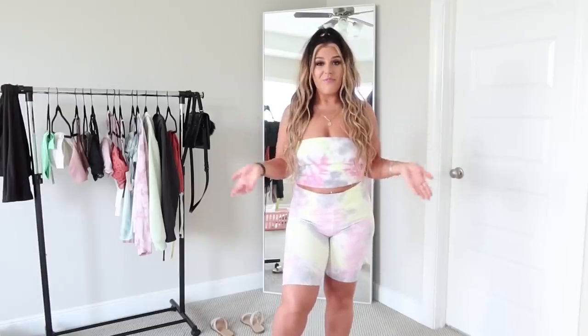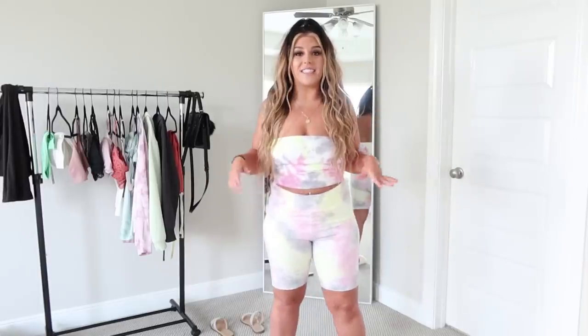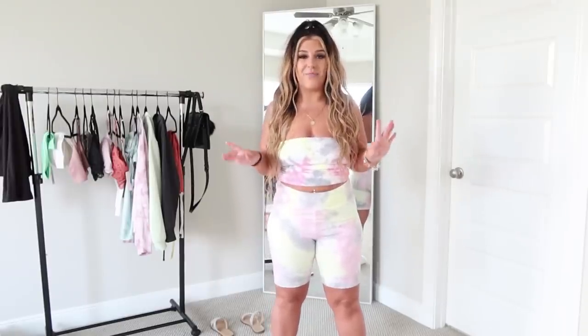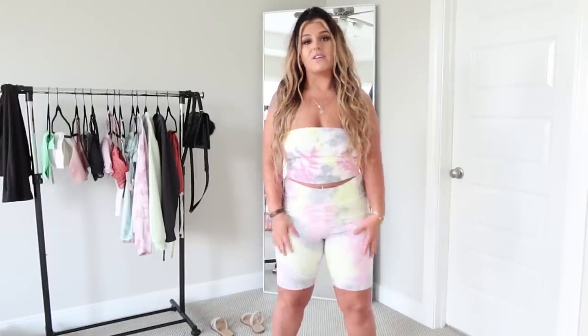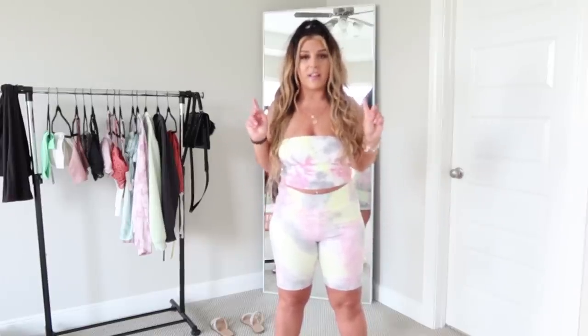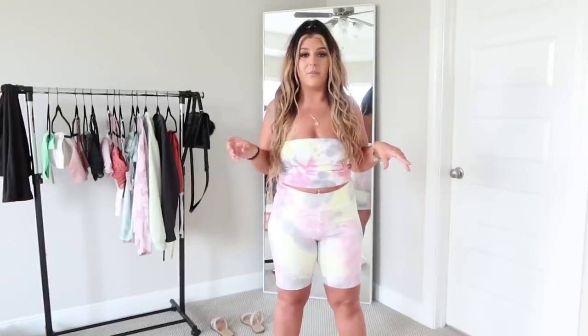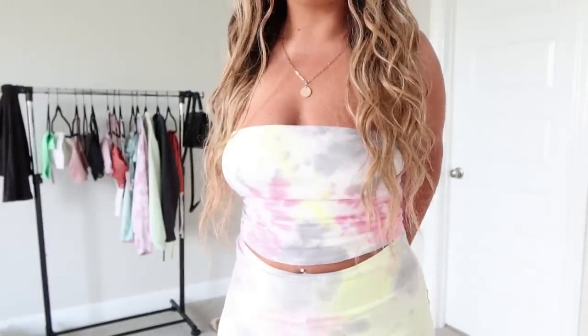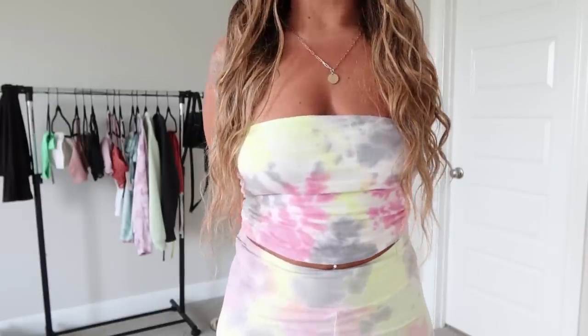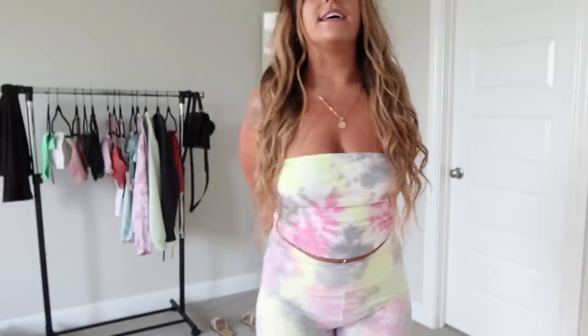First things first, I got this two-piece set — it's pastel colors and it's so cute and comfortable. Yes, this is the one you've seen in my Instagram photo. It's like a biker shorts with a tube top kind of thing. I want to say the shirt was like eight dollars and the pants are like twelve dollars. Super super comfortable — I got the shirt in a medium and the pants in a large.